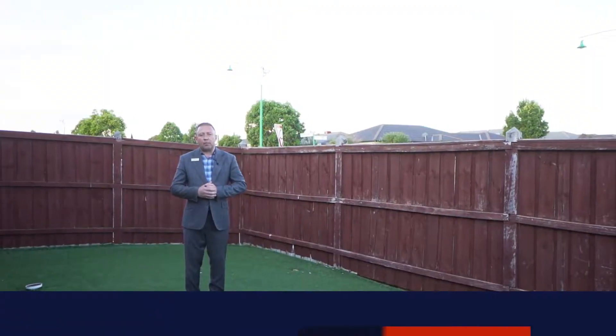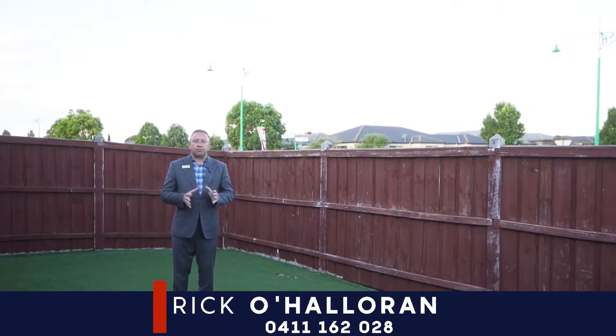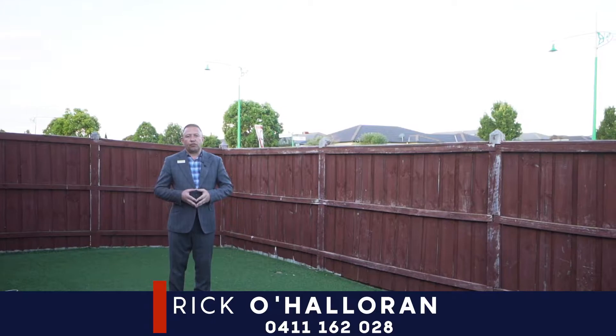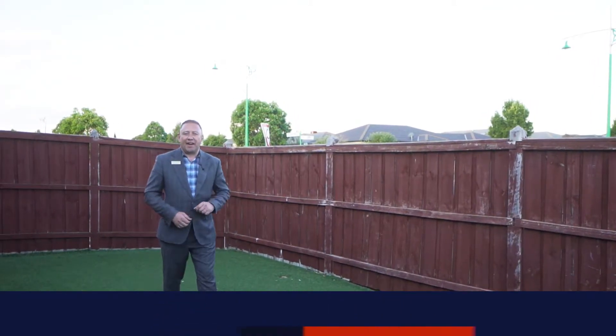Ladies and gentlemen, that's the property. My name is Rick O'Halloran and if you have any questions or you'd like to book your private appointment, please feel free to give me a call on 0411 162 028. Bye now.